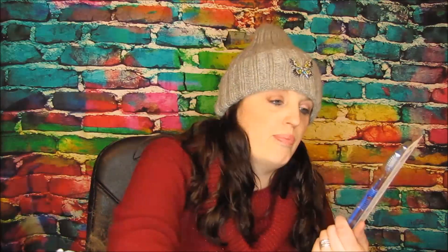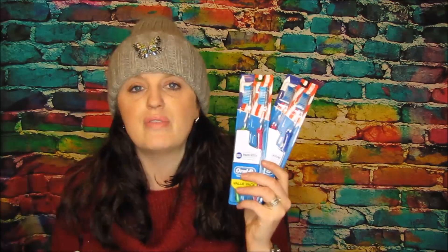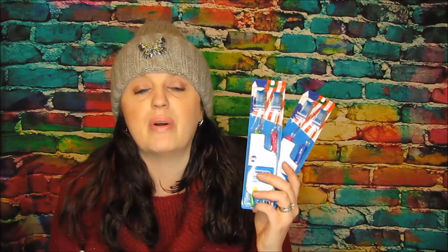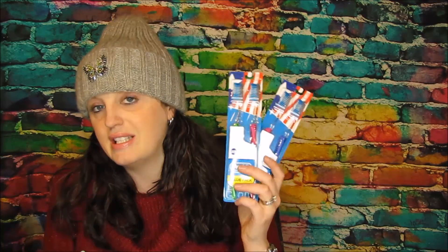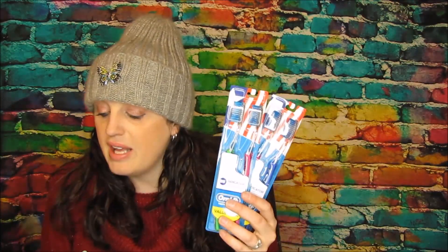The next deal is the Oral-B toothbrushes. These were regular price at $4.99, and if you buy one you get a $3.00 registry reward. I had a 25% off coupon, a $2.00 off a 6-toothbrush CRT, plus two $1.00 off coupons from the January P&G. I ended up paying $3.48 for both, but then I get $3.00 times 2 back in ECBs, so this became a $2.52 money maker. For you guys, without those coupons, you would just get these for $0.99.